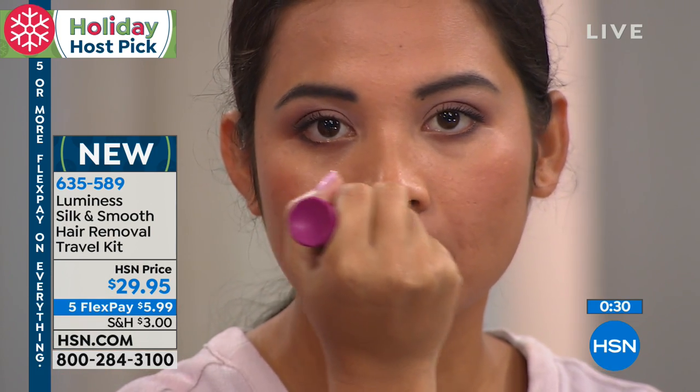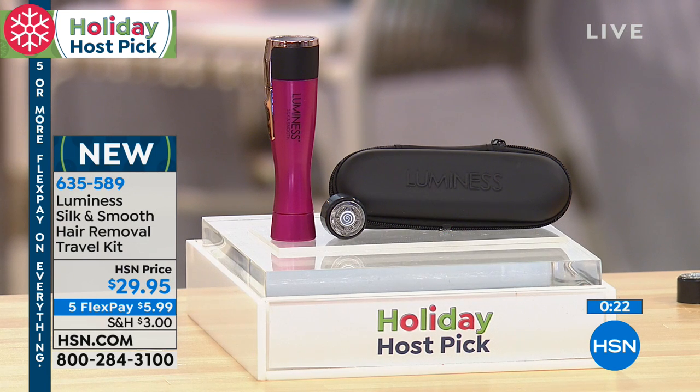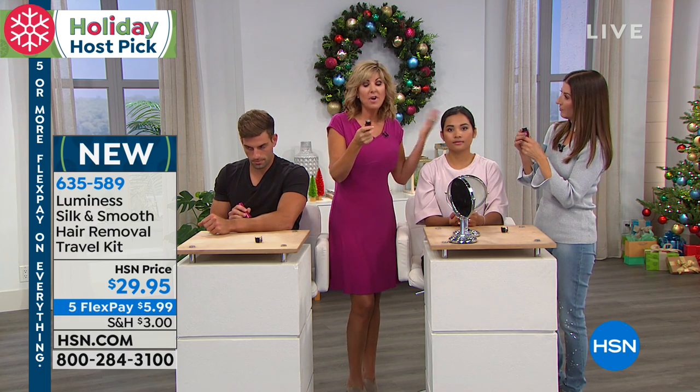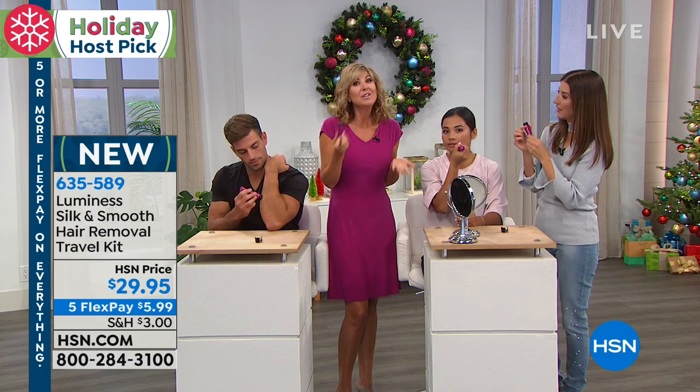We only have a couple seconds left. I want to remind you what you're getting, because this is an exclusive offer. They designed this color just for Host Big Day — it's a beautiful purple pink color. Only here can you get the Luminess with its own head, plus a replacement head, plus the carrying case. This is an exclusive offer, never been done before. $29.95, with five flexible payments. The replacement head lasts months and months — four or five months depending on how often you're using it. On fine facial hair, it's going to last you many months, and we're giving you two.